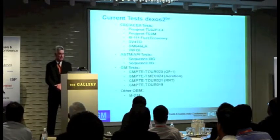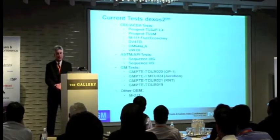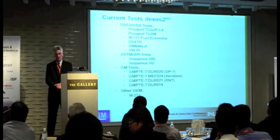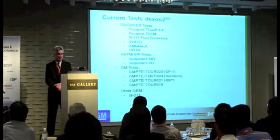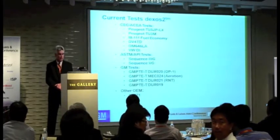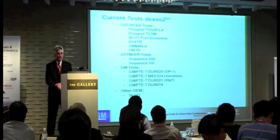Currently, these are the engine tests we use for DEXOS 2. The CEC tests include TU5, TU3, and M11 fuel economy tests, as well as DV, 4TD, Mercedes tests, and TW direct projection tests. The ASTM API tests are Sequence 3G and 5G. The GM tests we use are the OP1, followed by the aeration test, the RNT, and the DURO 19. We also now use the M271 clutch test.